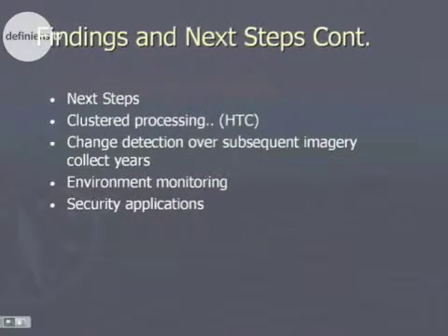We're also actively working with Definiens to expand this into more of a high-throughput or clustered processing environment, with terabytes of imagery and LiDAR inputs. Ideally we would spread this across vast numbers of CPUs and have the processing complete in a shorter amount of time. As these large area projects have subsequent year recollects, we'll of course look at doing change detection over those different collection years. We're also looking at environmental monitoring with these inputs, and there are some obvious security applications that could be done with imagery and LiDAR.